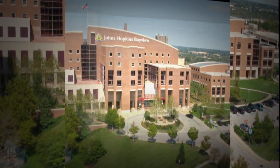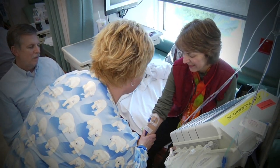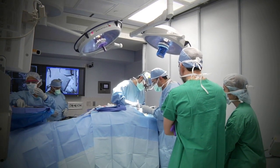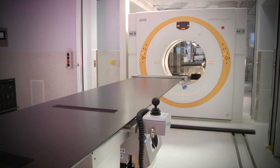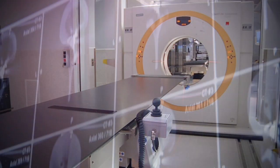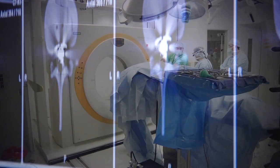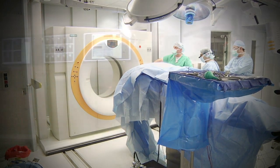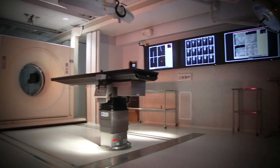At Johns Hopkins Bayview Medical Center, our patients are our priority. We've invested in new technology for our operating rooms so that surgery is even better and safer than ever. A novel intraoperative CT scanner and neuro navigation system are at the center of this high-tech initiative, focused on image guided surgery. Situated on rails that connect two operating rooms, the ICT can travel between both rooms, bringing the scanner to the patient instead of the other way around.